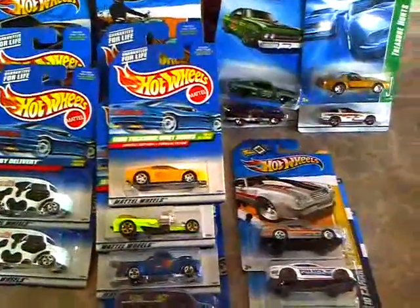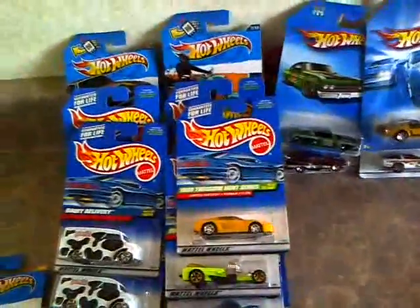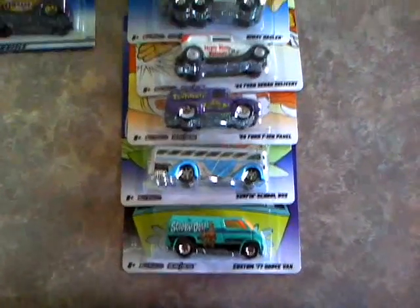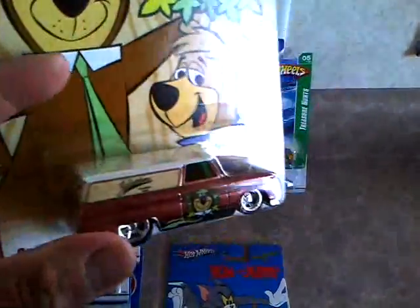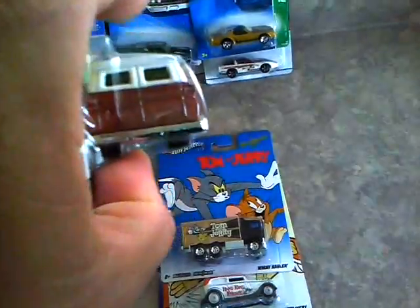When I was at Walmart I also managed to score - I guess they just put a fresh case out - of the new Nostalgia cars. Pretty cool, there was only one of these: the Yogi Bear 64 panel, Jellystone National Park, it has Yogi Bear up on top. It has Jellystone in the back.